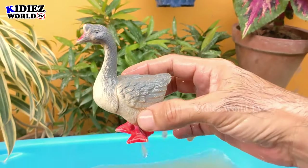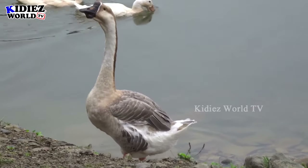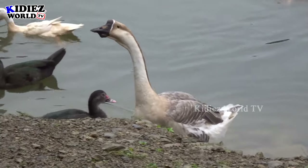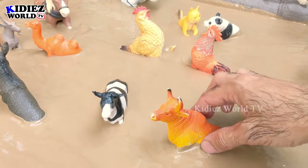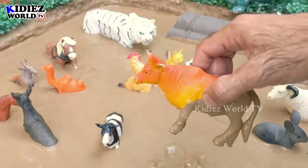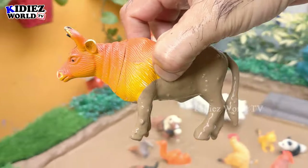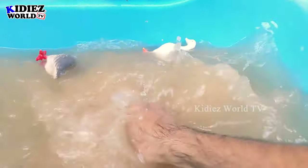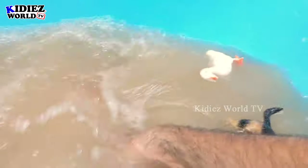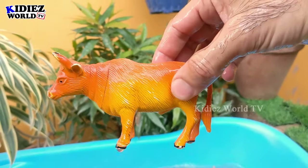And the next one we have is a bull in the mud ground. He comes here and he is a big farm animal. The bull looks like an Indian bull. So let's make him clean — here we go, bull!